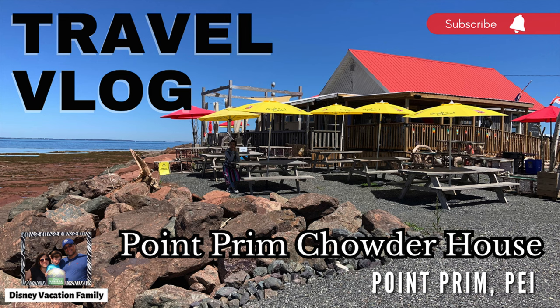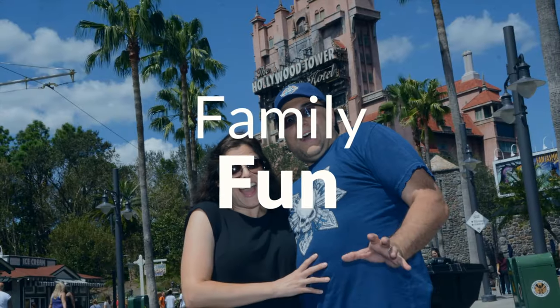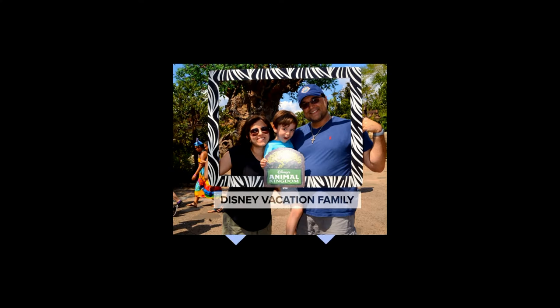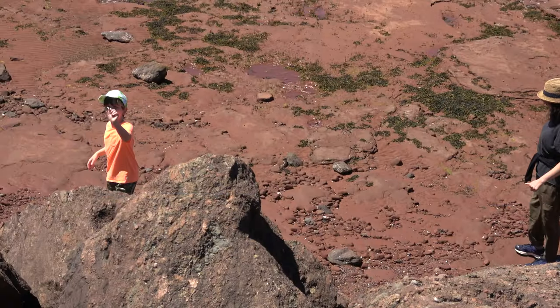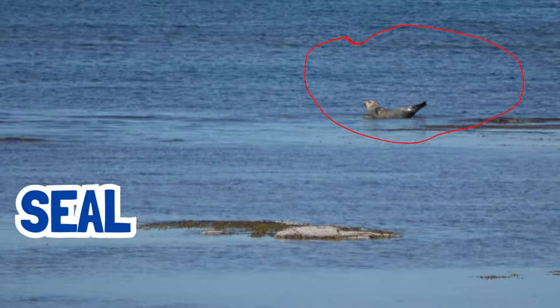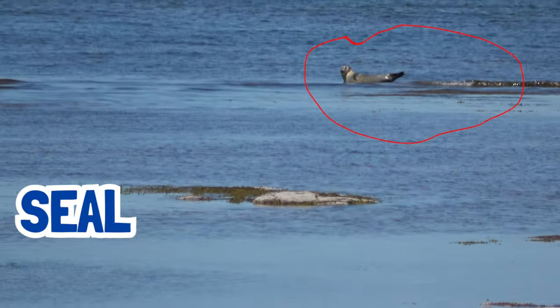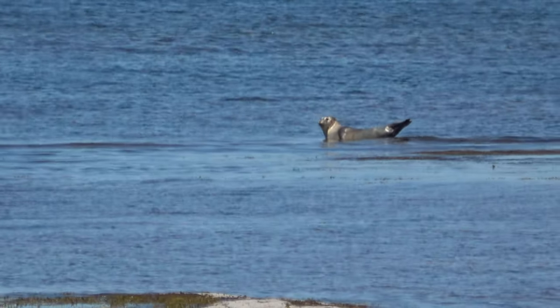My wife and son are combing the beach while they wait for their food. We just saw a seal out there, just sunbathing, and I'm expecting this food to be really good. Is that a seal or is it a mermaid? Or a PEI siren?